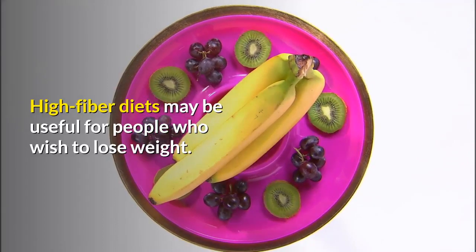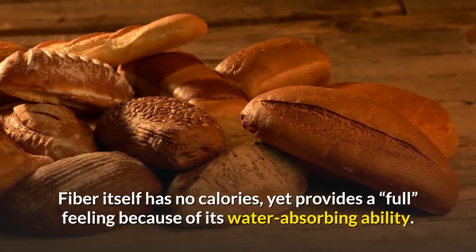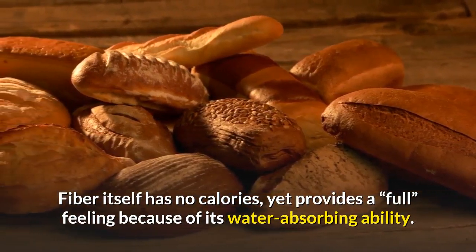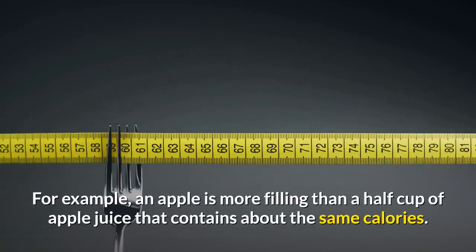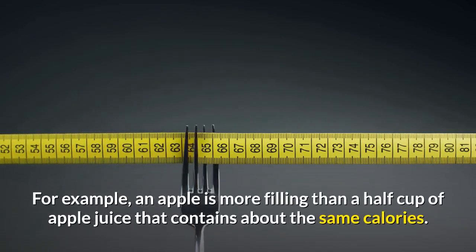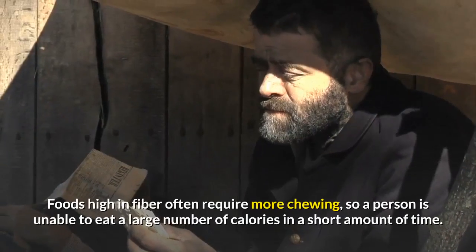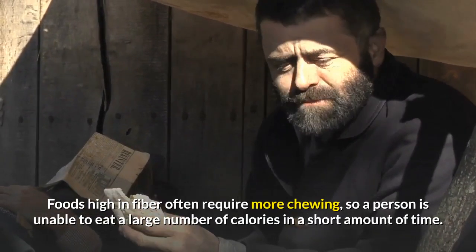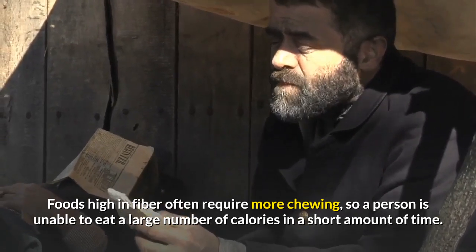High-fiber diets may be useful for people who wish to lose weight. Fiber itself has no calories, yet provides a feeling of fullness because of its water-absorbing ability. For example, an apple is more filling than a half cup of apple juice that contains about the same calories. Foods high in fiber often require more chewing, so a person is unable to eat a large number of calories in a short amount of time.